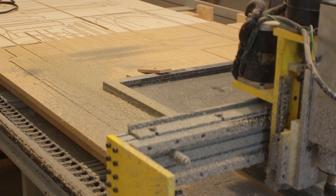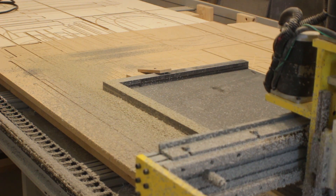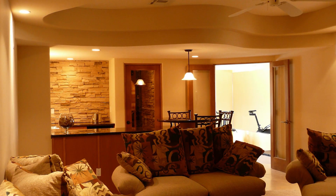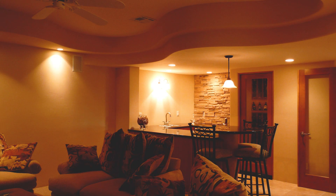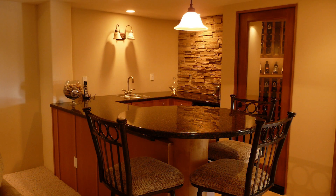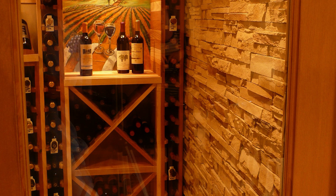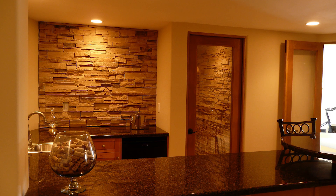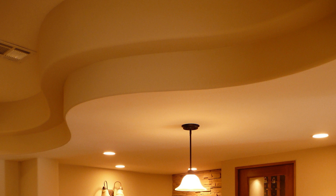One of the most creative uses for the CNC machine early on was on this project — a major remodel of a downstairs media room that the homeowners wanted to expand and add some really custom features to. The real focal point of the remodel is a wine cellar that can handle over 300 bottles of wine. But in the ceiling of the media room, the architect went a little wild with the fur downs and designed a ceiling that was going to be a real challenge to build.